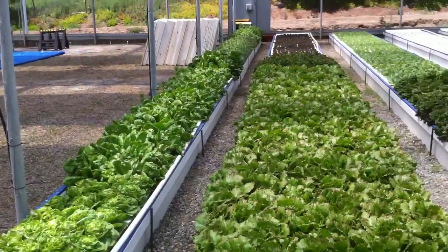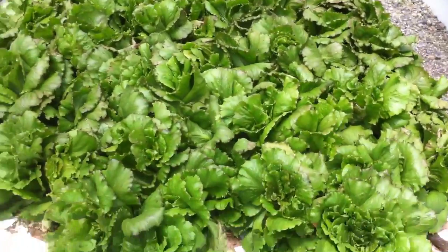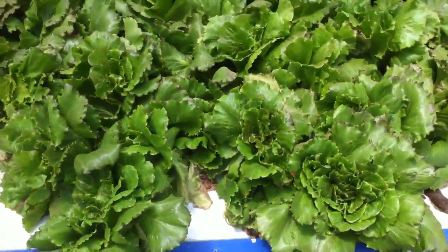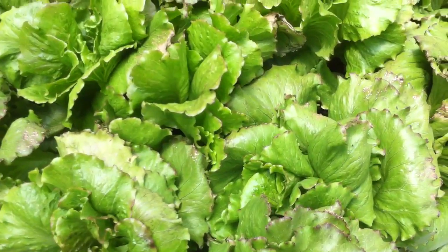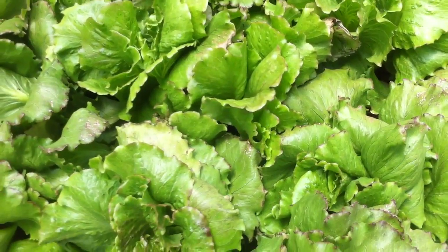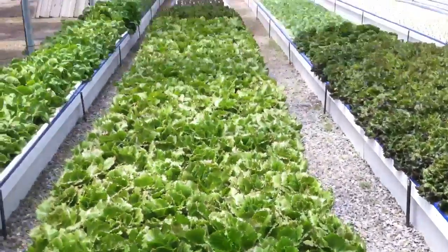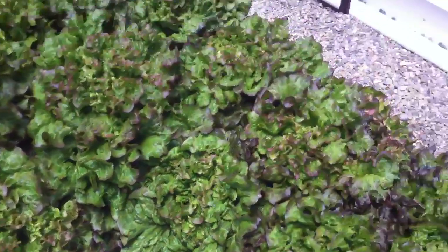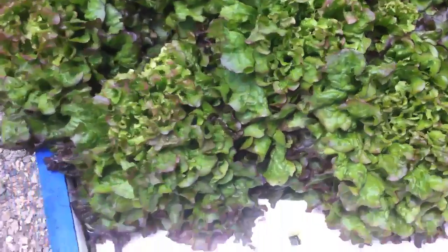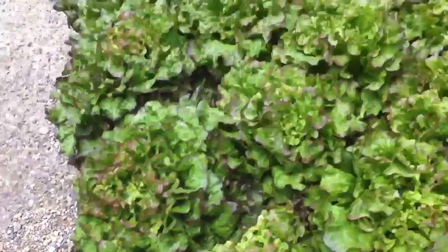These plants should have already been harvested but they're in between plans, so they're getting overdone and will probably start bolting any moment. There's a lot of lettuce here — those heads are probably three to four pounds each, maybe even five pounds. There are several varieties.